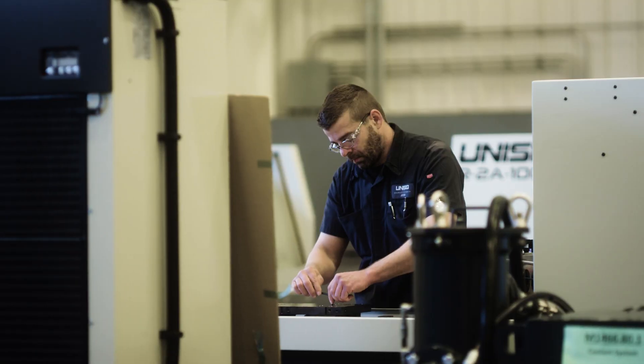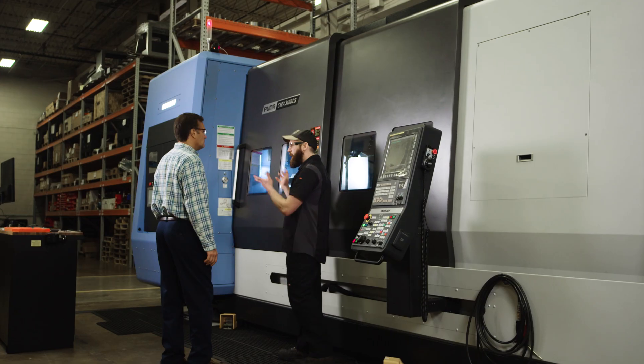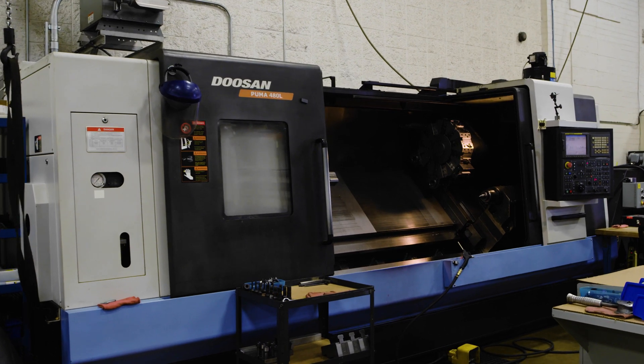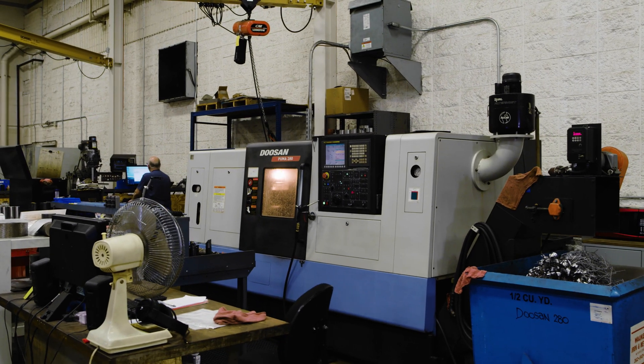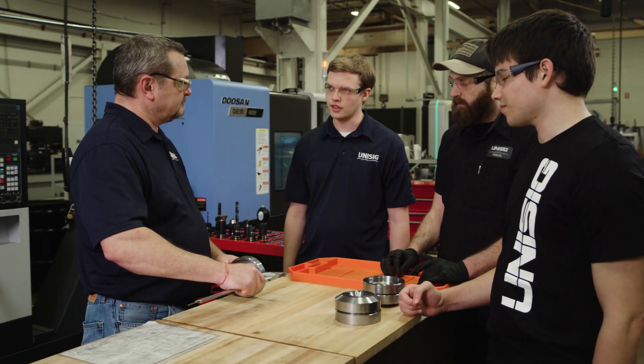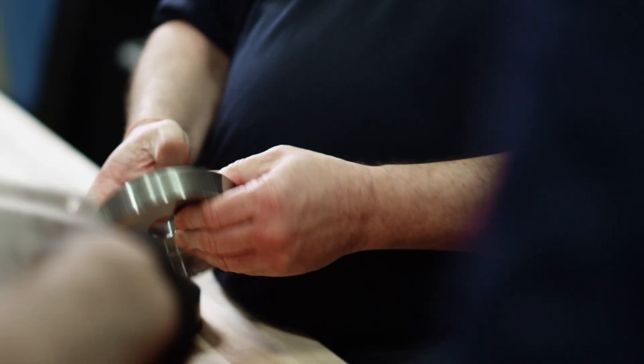Finding good people is always difficult. To find somebody that's a great employee but also has the skills that you need is virtually impossible — someone that fits exactly what you do. So training is always difficult. Figuring out the curriculum, what to train, and how to do it is time-consuming and hard.